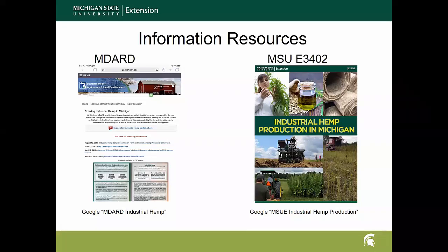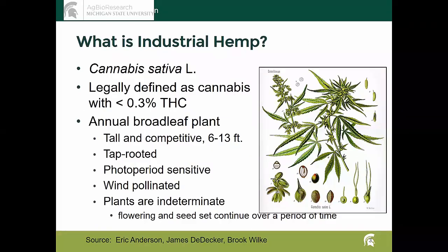So what is industrial hemp? It is of course a plant of the same genus and species as what's also known as marijuana. What really separates it is that it's been bred not to have THC in concentrations where it's going to impact you. By legal definition it's less than 0.3 percent tetrahydrocannabinol in the plant. It's a broadleaf plant, gets pretty tall, fairly competitive with a taproot. It's photo-period sensitive and wind-pollinated, which can cause some concerns for cross-pollination.